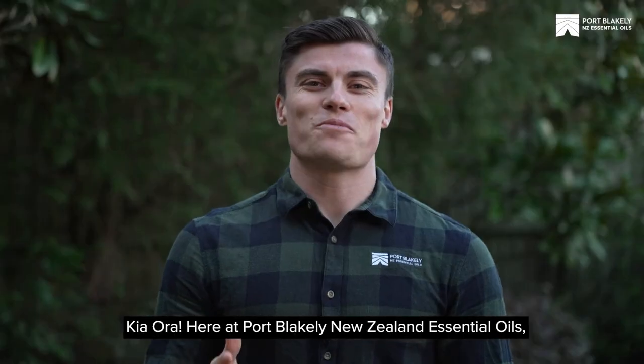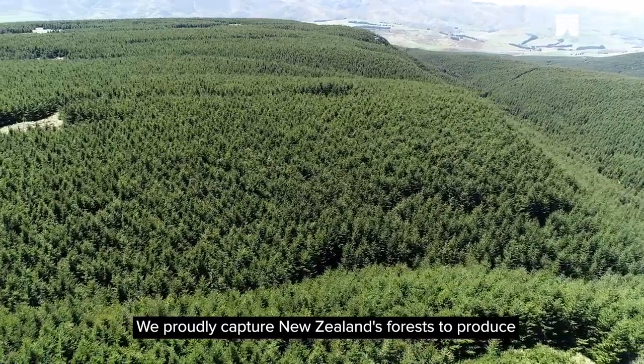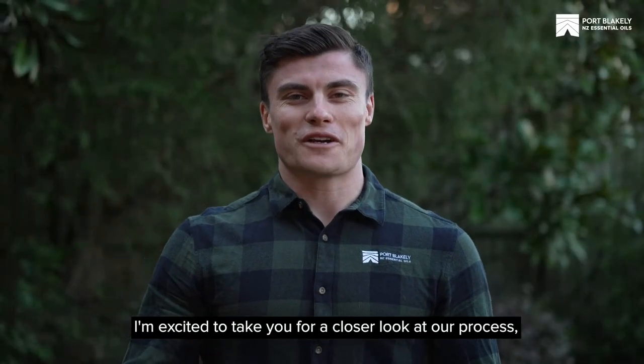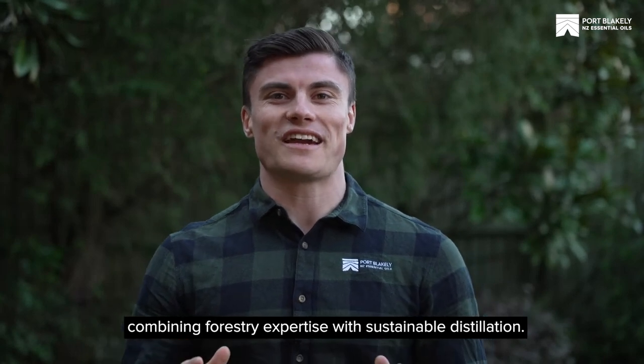Kia ora. Here at Port Blakely New Zealand Essential Oils we proudly capture New Zealand's forests to produce pure sustainable Douglas fir oil. I'm excited to take you for a closer look at our process combining forestry expertise with sustainable distillation.